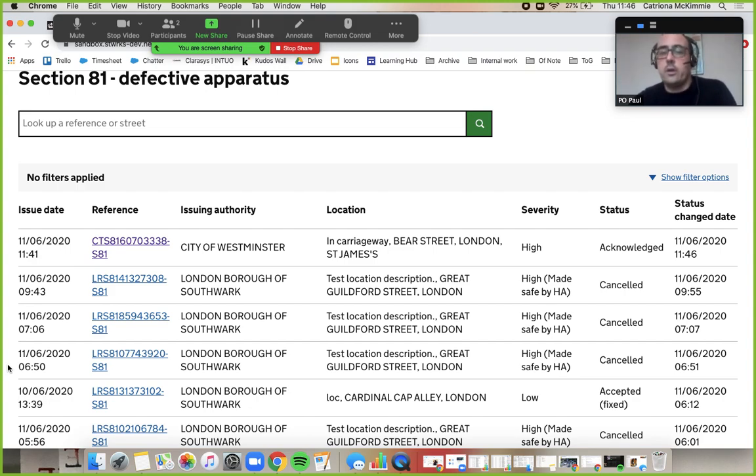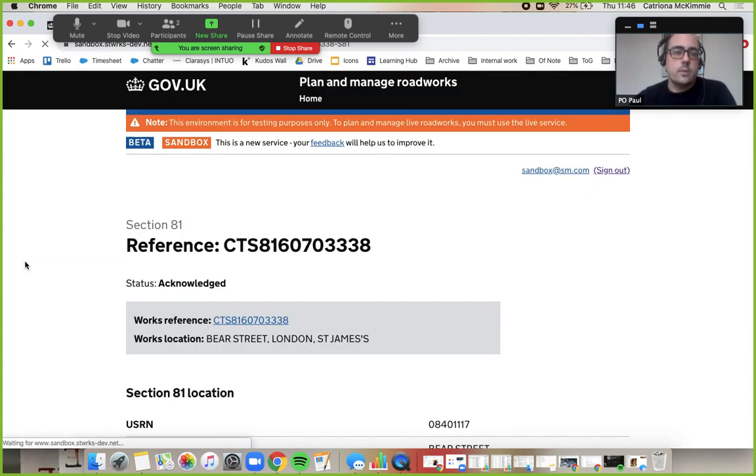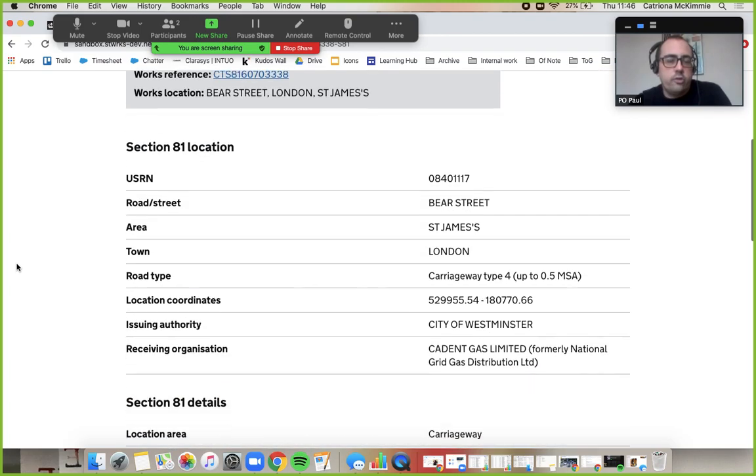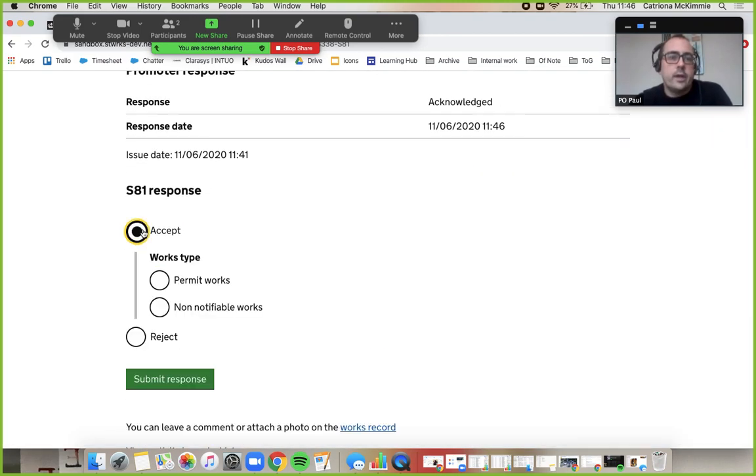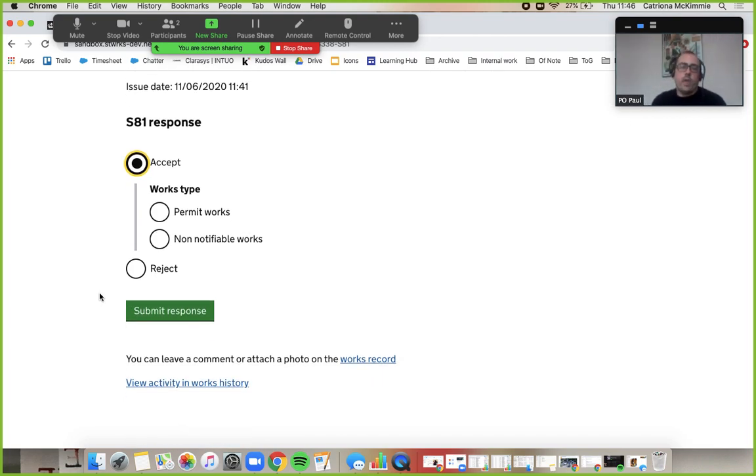Let's pretend that 20 minutes have passed and we're moving to accepted. You can see it's non-notifiable works because I just need to replace the cover — I'm not doing an excavation. So submit the response now.